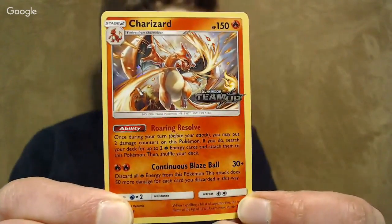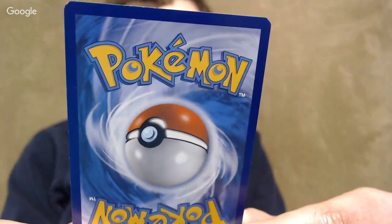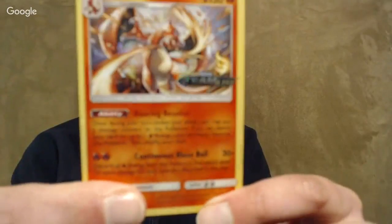I don't know that it's going to be all that competitive. It's got that ability — two fire energy go to this Pokemon, and you can trade off damage. Then you've got the Continuous Blaze Ball — you discard all the fire energy and do 50 more damage for each. Not terrible, I suppose. Not sure if it's going to be worth it, but Charizard cards are always popular. I did not use it in my actual deck, basically because the Evolution Packet I got had a 1-1-1 line — one Charmander, one Charmeleon, and one Charizard. I got no help from any of my packs, so I decided not to use that.